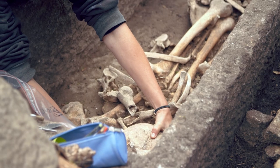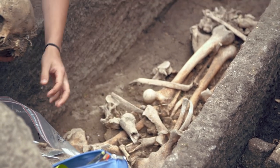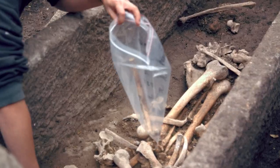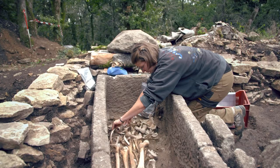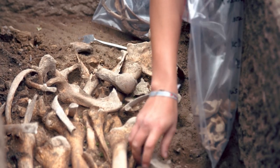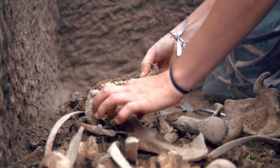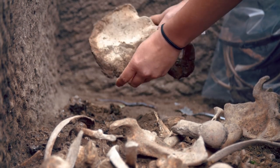On prélève en respectant les zones anatomiques du squelette. On va prélever le crâne séparément, ensuite ce qu'on appelle la ceinture scapulaire — c'est les omoplates, les clavicules. Ça va permettre une lecture plus simple du squelette, parce que quand il va arriver au lavage, il sera déjà réparti par ces sections. Et ensuite, on va le laver, le laisser sécher. L'anthropologue pourra à nouveau réétudier les os — par exemple les mesurer, faire des observations s'il y a eu des maladies, des fractures ou ce genre de choses.